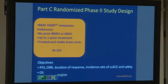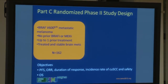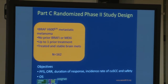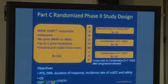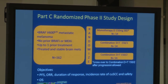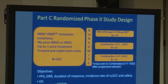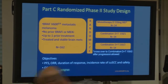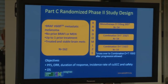This is the study design. Patients included had V600E or V600K BRAF-mutant metastatic melanoma with no prior BRAF or MEK inhibitor. 162 patients were randomized to three arms: dabrafenib alone, full-dose dabrafenib plus half-dose trametinib, and full-dose dabrafenib plus full-dose trametinib. The primary and secondary endpoints are noted on the slide.